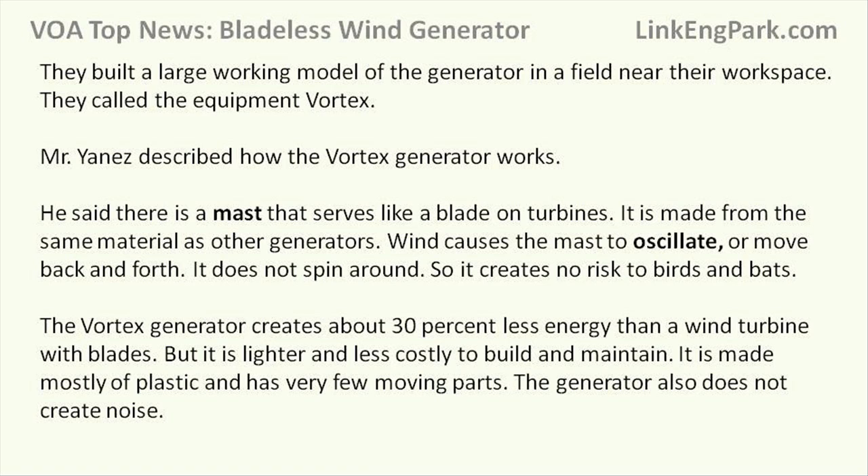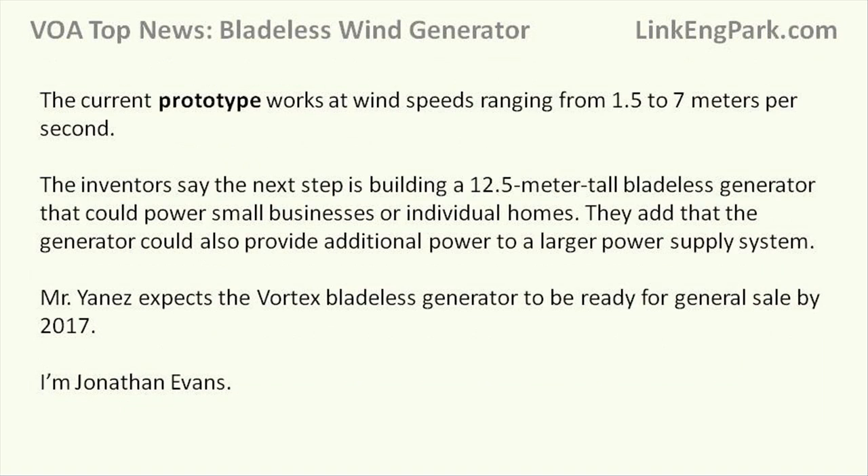The Vortex generator creates about 30% less energy than a wind turbine with blades, but it is lighter and less costly to build and maintain. It is made mostly of plastic and has very few moving parts. The generator also does not create noise.